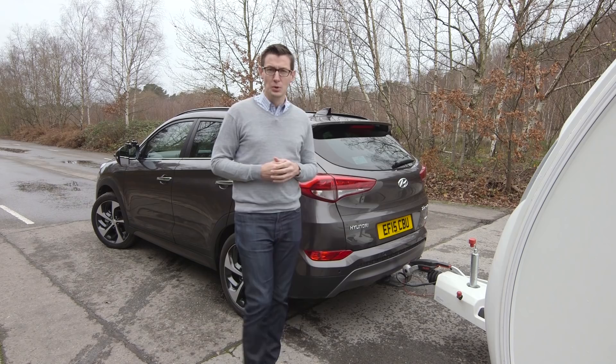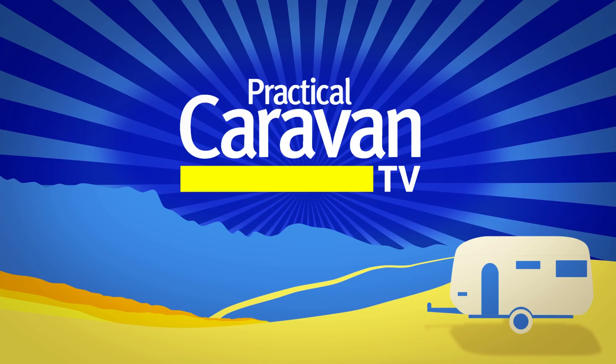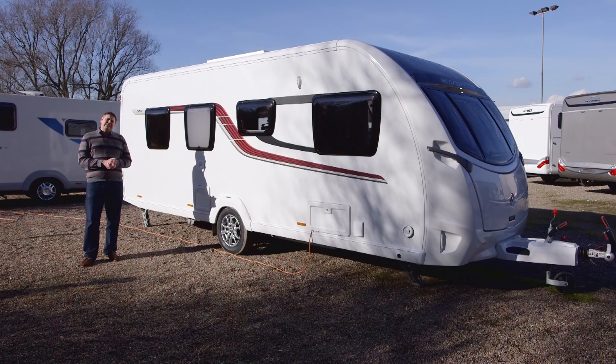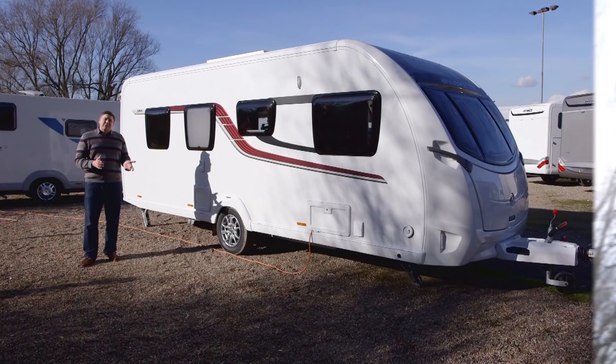Swift's Smart HT construction has been around for a while, but ever since it was launched in the top-spec Elegance range there have been a couple of complaints — it's pretty expensive and it's quite heavy. So with the relaunch of the Conqueror for 2016, Swift took the decision to put it into the Smart HT body shell, with two great benefits: it's cheaper and it's a little bit lighter. At the same time Swift brought out a couple of new layouts for the Conqueror, and one of them is this — the 560.